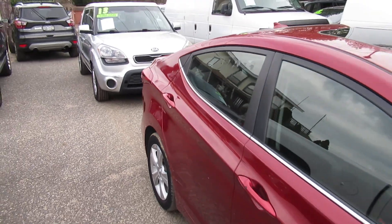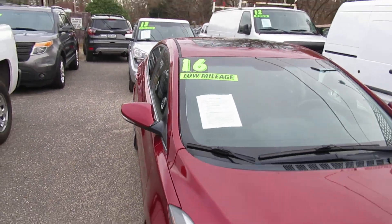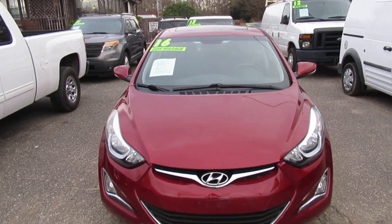We're here seven days a week, folks, so come on down, ask for Nick, Tom, Paul, and we'd be happy to set you up on a test drive.